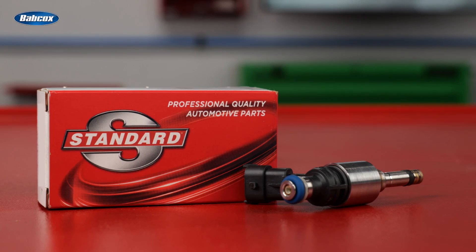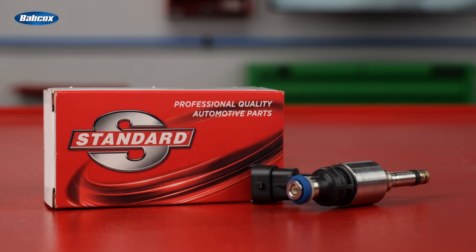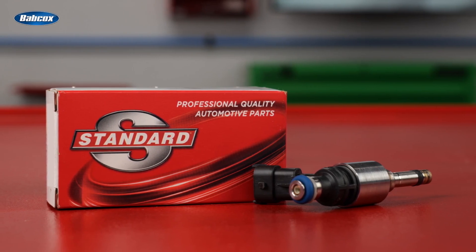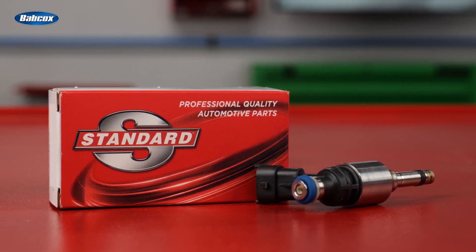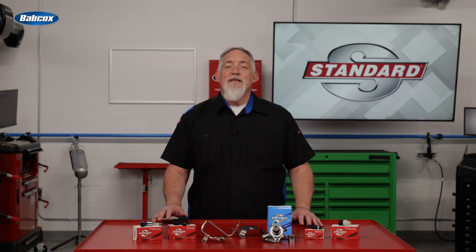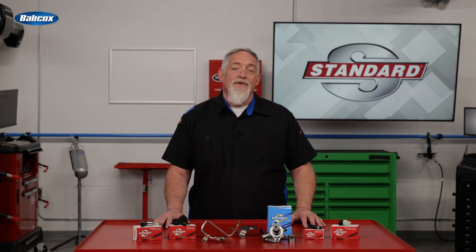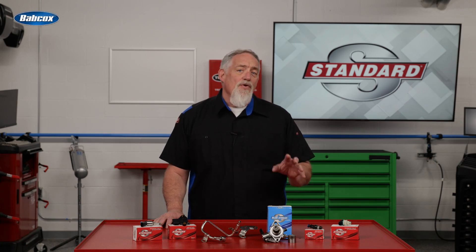Standard also precision engineers and extensively tests its injectors for precise flow and spray pattern matching, meeting strict requirements for flow rates to deliver OE-matching fuel economy, performance, and emissions. Much of this process takes place at Standard's very own Fuel Injection and Emissions Research, Development, and Manufacturing Facility in Greenville, South Carolina. Standard injectors are also tested on actual vehicles at the Standard Vehicle Testing Center in Texas, so you can trust that you're installing an injector that will perform and last.